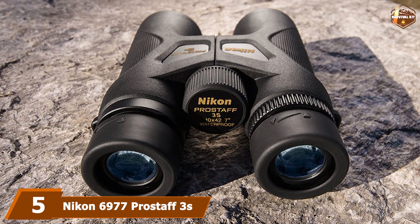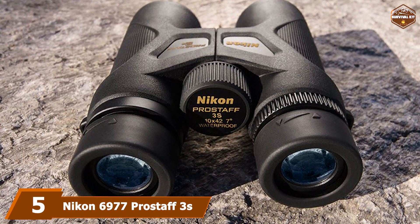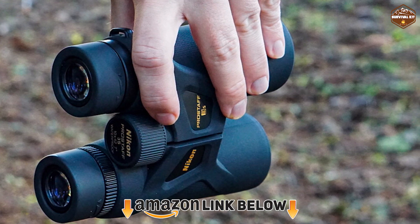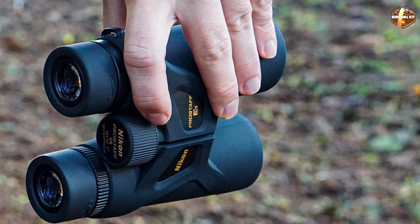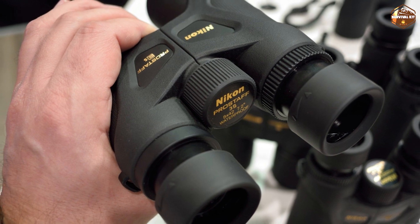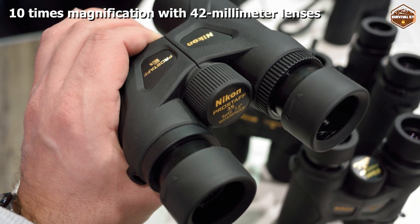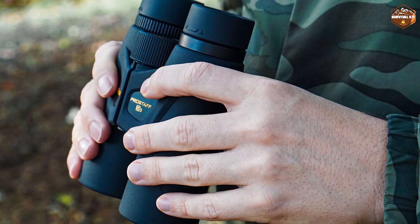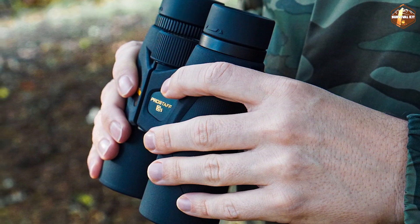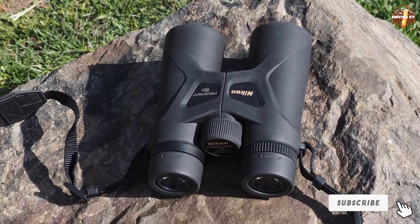At number five, we have the Nikon 6977 Prostaff 3S binocular. This model is surprisingly pricey given its fairly limited features and inability to work well in low light. These 1.2-pound binoculars offer 10x magnification with 42mm objective lenses. There are turn-and-slide adjustable rubber eye cups, and the body is coated in durable armored rubber. They are nitrogen-filled and O-ring sealed, making them fully waterproof and fog-proof. The silver alloy mirror-coated lenses are multi-coated and made of eco glass. The package includes a case, lens caps, and straps.